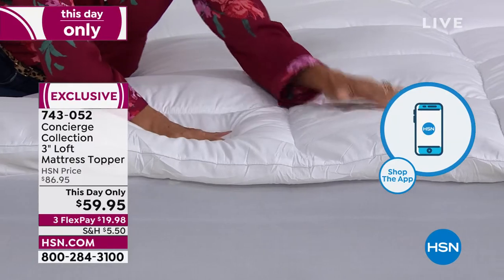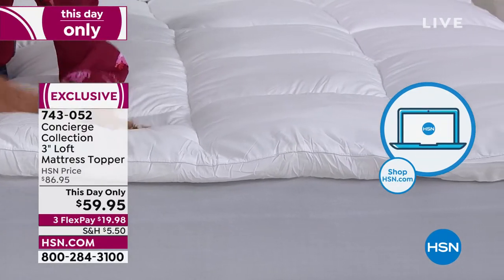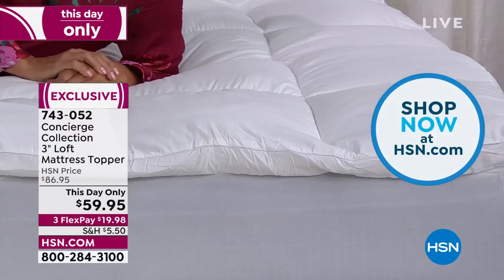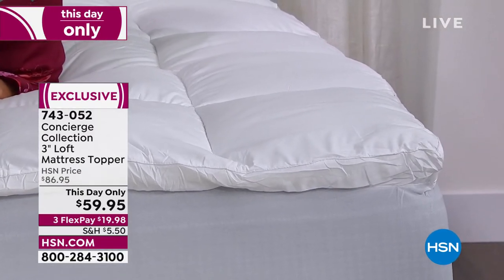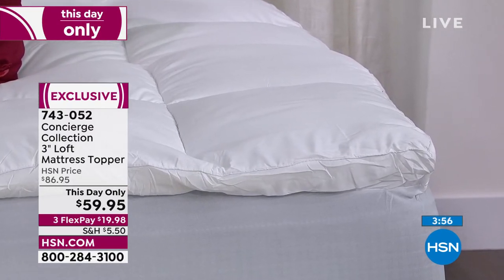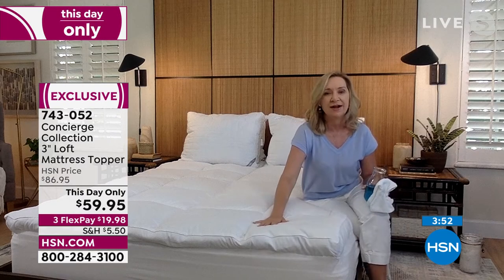Most importantly, it's not going to go into your mattress. If you buy a new mattress, most manufacturers void your warranty if you're not using some type of protector. I love that this is an all-in-one bundle: you get the comfort, more than double the fill, that great fit, the gusseting almost like the height of a pillow, and the stain and water repellency. We talk about spills and accidents, but that also means perspiration.